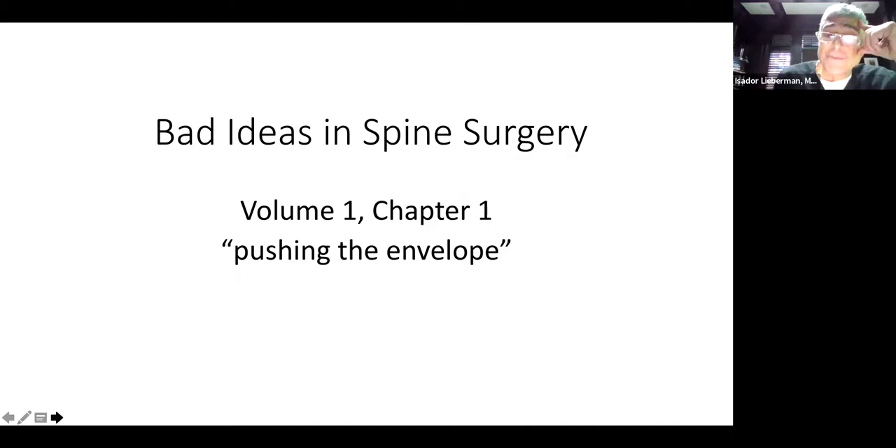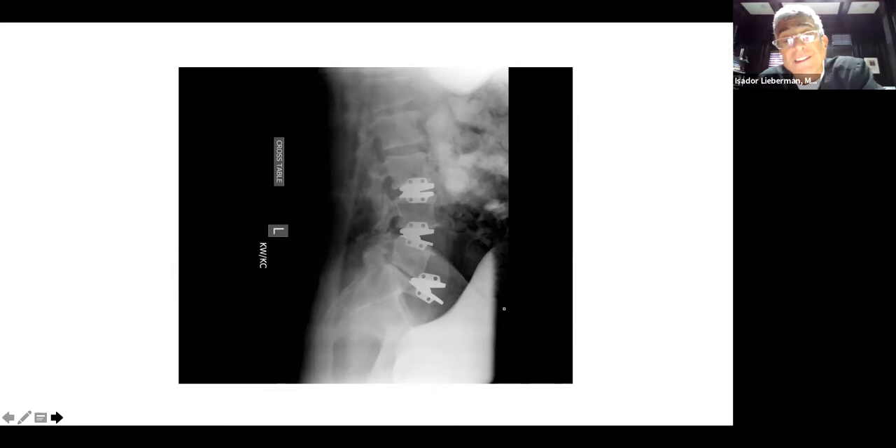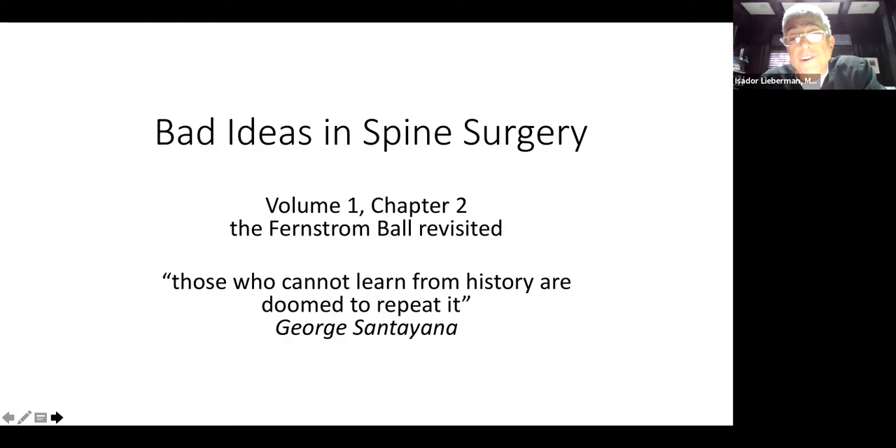This is the bad ideas in spine surgery, volume one, chapter one: pushing the envelope. You've got to read the instructions in the context of the situation. Here's a case example that was sent to me to be revised. It's pretty clear that the biomechanics weren't adhered to early on, necessitating a quite substantial reconstruction to rebuild and get this patient functional again.